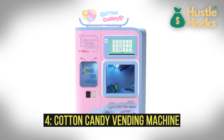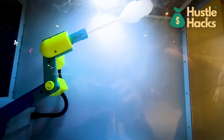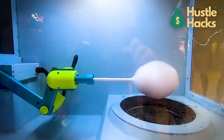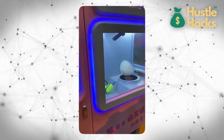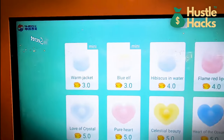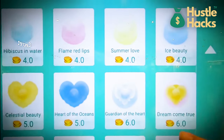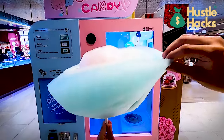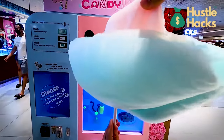Number four: cotton candy vending machine. This practical marvel uses a spinning head to melt and then re-solidify sugar into fluffy, colorful cotton candy. The estimated cost generally falls between $5,000 and $7,000. It's perfect for setting up at fairs, amusement parks, or special events. Cotton candy has a high profit margin since sugar and food coloring are relatively inexpensive, meaning revenue from each sale can be substantial. By offering a range of flavors and eye-catching packaging, and by placing machines at events where families and children frequent, you can maximize profitability. Consider partnerships with event organizers to become the exclusive cotton candy provider.